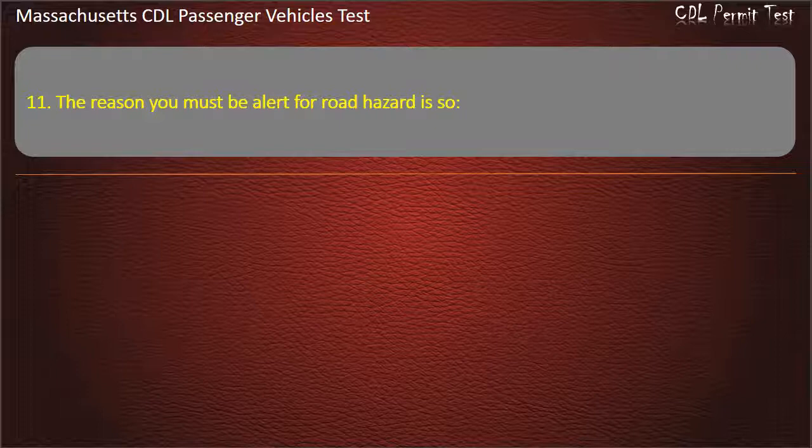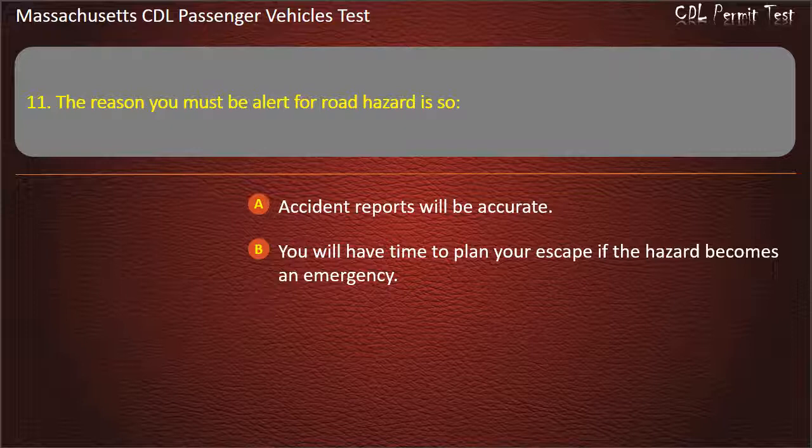Question 11: The reason you must be alert for road hazards is so — accident reports will be accurate, you will have time to plan your escape if the hazard becomes an emergency, or law enforcement personnel can be called. Answer: You will have time to plan your escape if the hazard becomes an emergency.